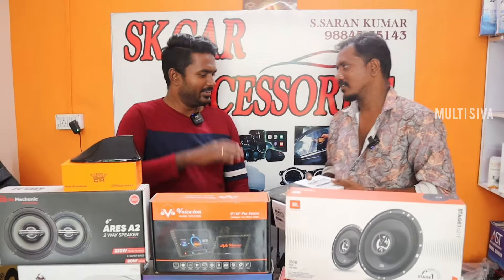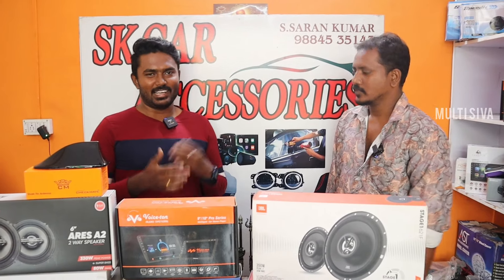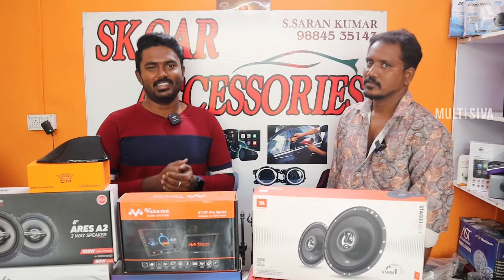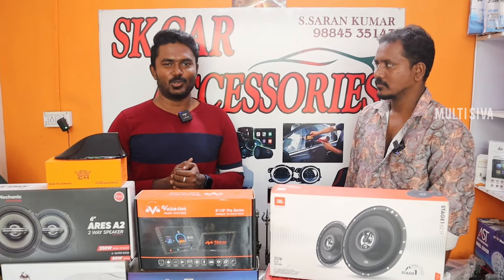That is great. Do you have all the items? Yes, it is under warranty. We have a lot of accessories available.